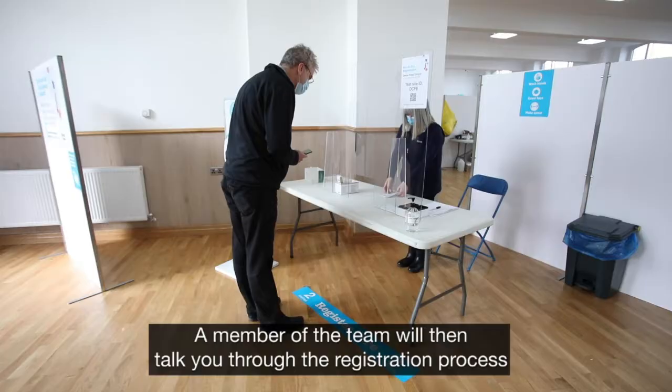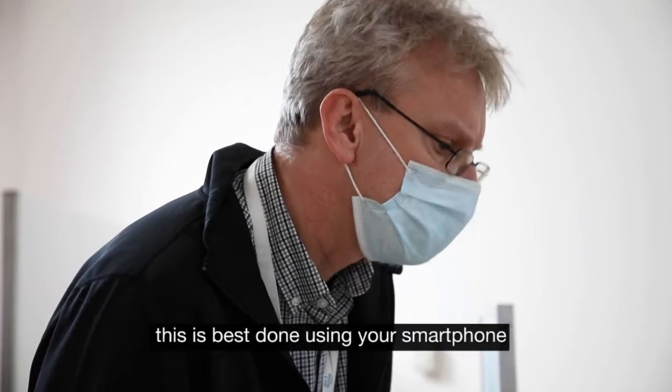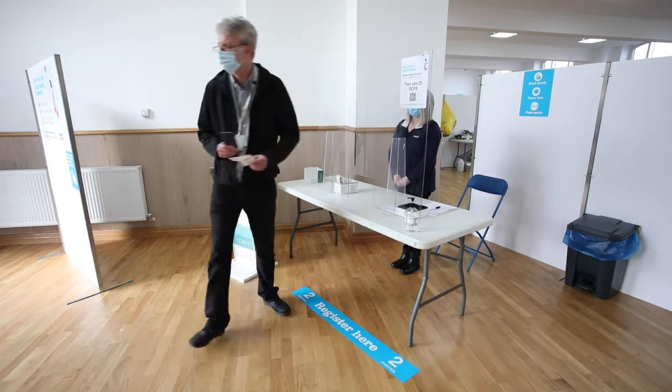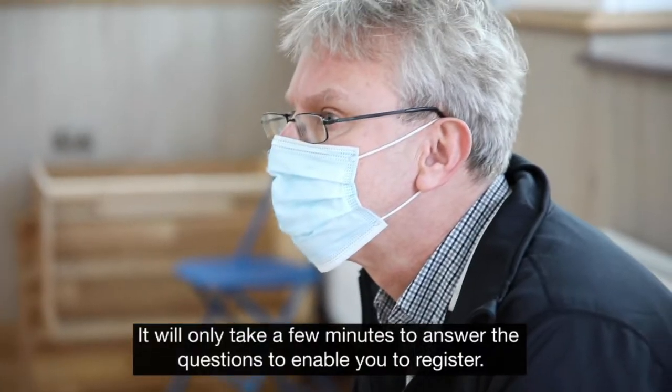A member of the team will then talk you through the registration process. This is best done using your smartphone, but if you don't have access to a smartphone, don't worry — we'll be able to help you. It would only take a few minutes to answer the questions to enable you to register.